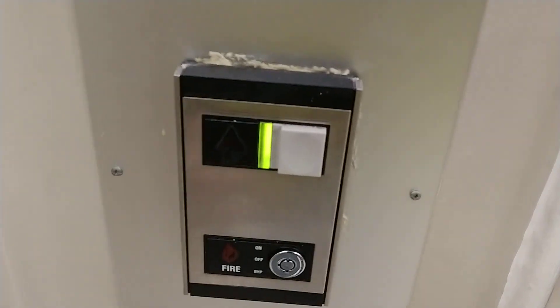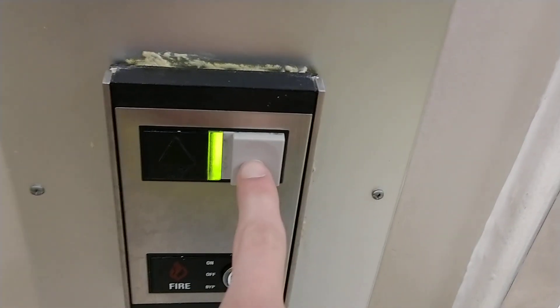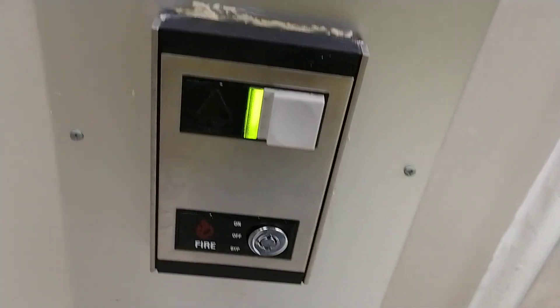This is going to be the final ride on the elevator at Sears at the Concord Mall, Wilmington, Delaware. It's a Montgomery Vector.